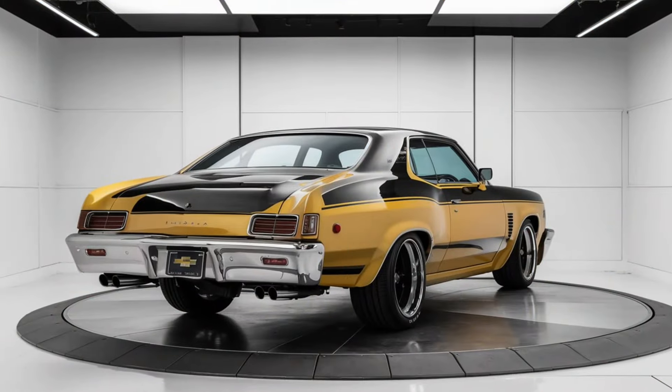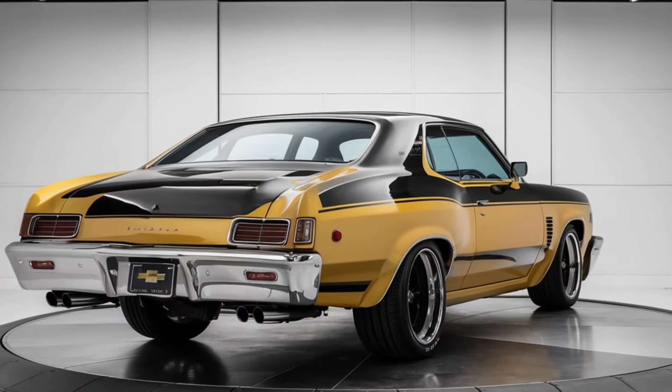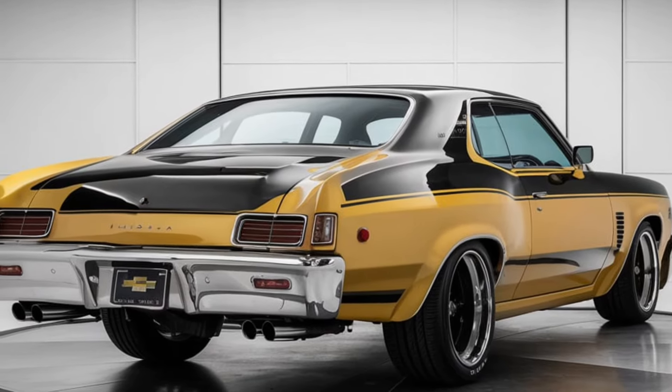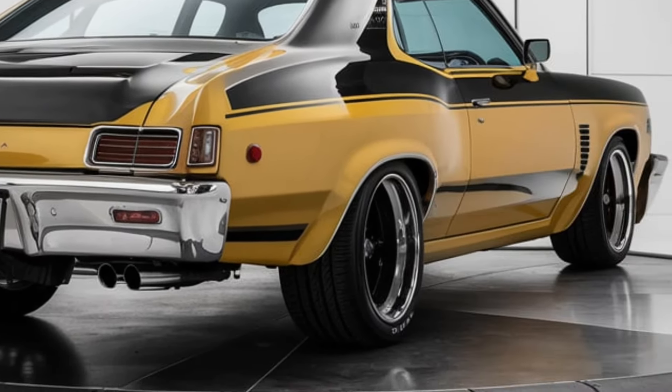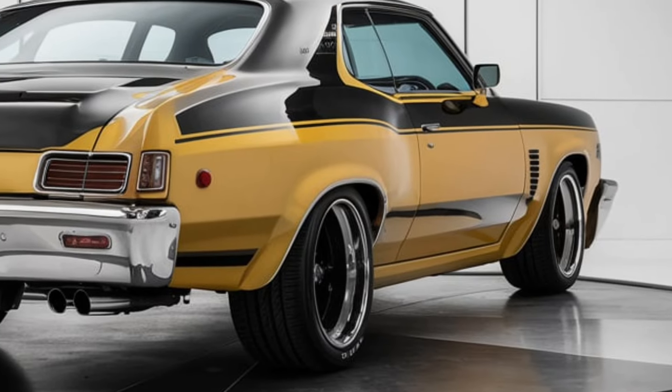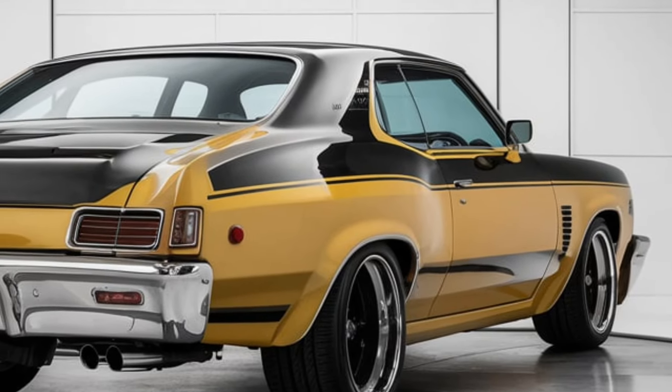Interior design: The 2025 Malibu's interior brings a luxurious yet functional feel, focusing on comfort and connectivity. Chevrolet has designed a spacious cabin with premium materials, soft-touch surfaces, and subtle ambient lighting for a relaxed driving experience.